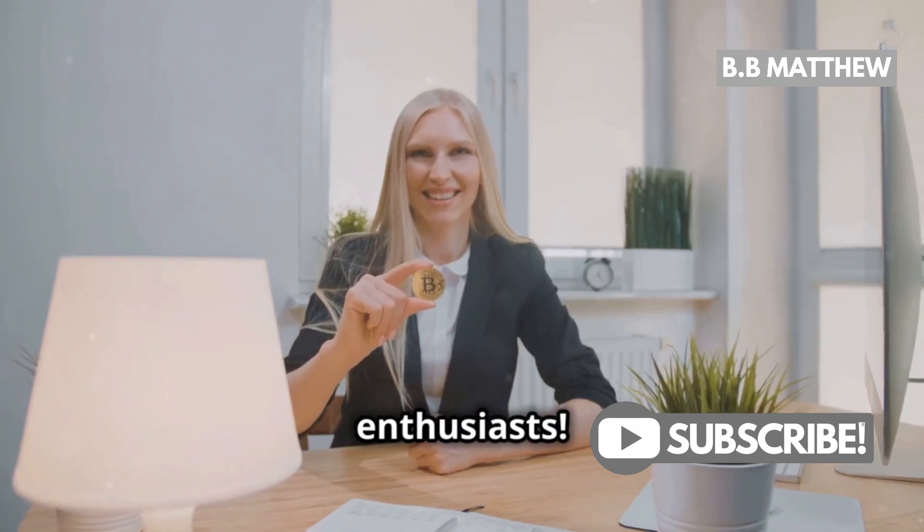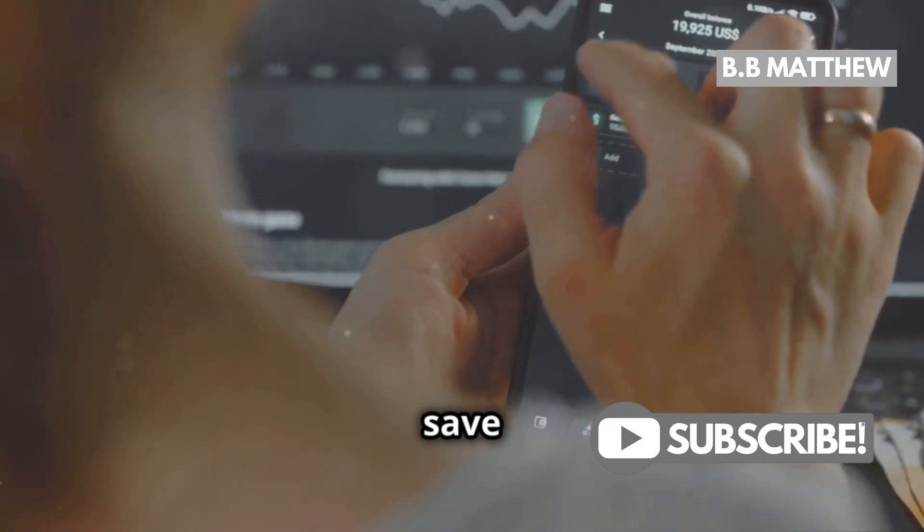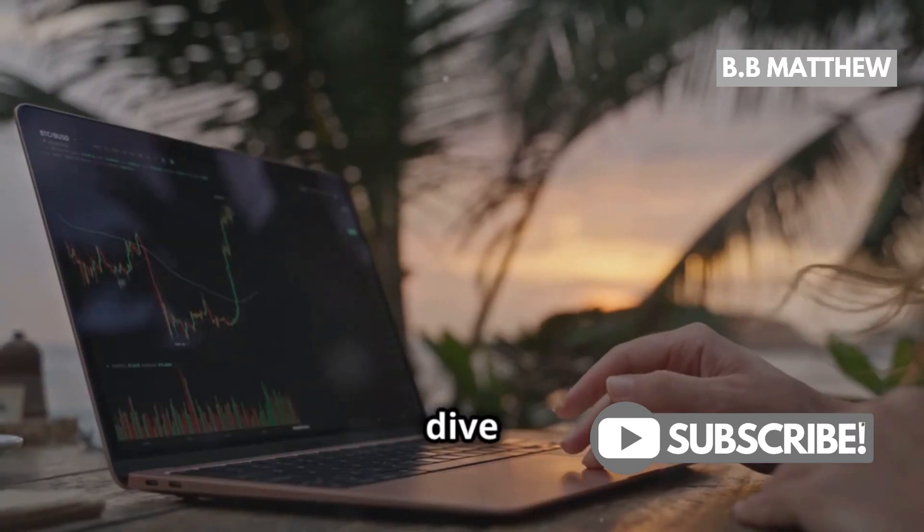Hey there, crypto enthusiasts. Today, I'm going to show you how to save big on crypto fees. Ready? Let's dive in.